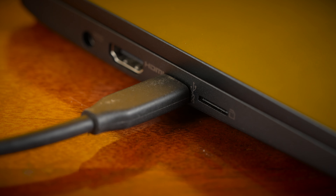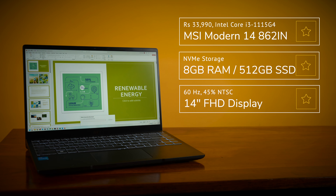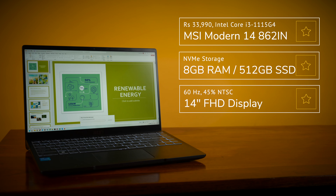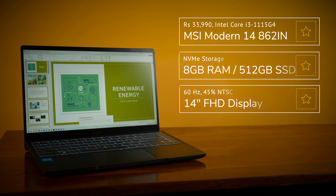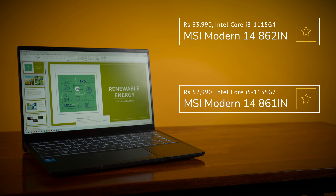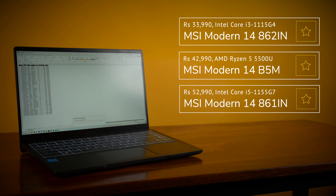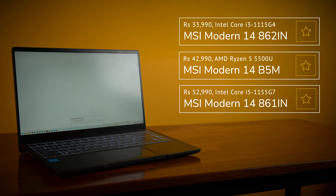Pricing for this line starts at Rs.34,000 and goes up to Rs.53,000. While all variants come with 8GB of RAM, 512GB of storage, and a 14-inch FHD display, the base model offers an Intel Core i3-1115G4 and the top-end model comes with an Intel Core i5-1155G7. For Rs.43,000, you could also pick up a Ryzen 5 5500U-powered variant. Performance scales linearly with pricing. If all you need is a laptop for studying, research, and general office work, the base model for Rs.34,000 is your best bet.